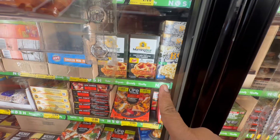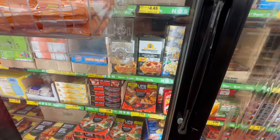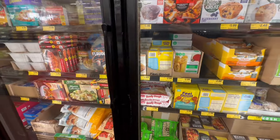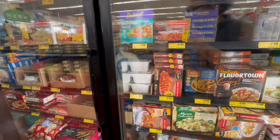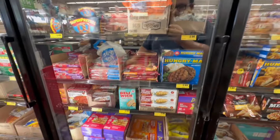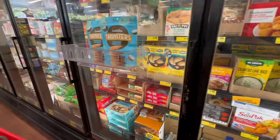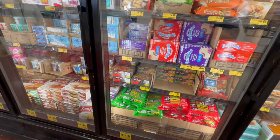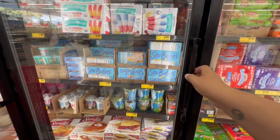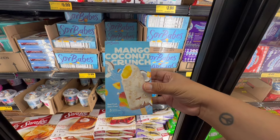Look at these Morning Star — no price on them, but they look good. I'm actually looking for more ice cream — this is a different grocery outlet from last week, a little smaller, but they always have really good deals. I didn't find the ones I was looking for, but I did find these for $1.99 — the Sorbate's Mango Coconut Crunch.